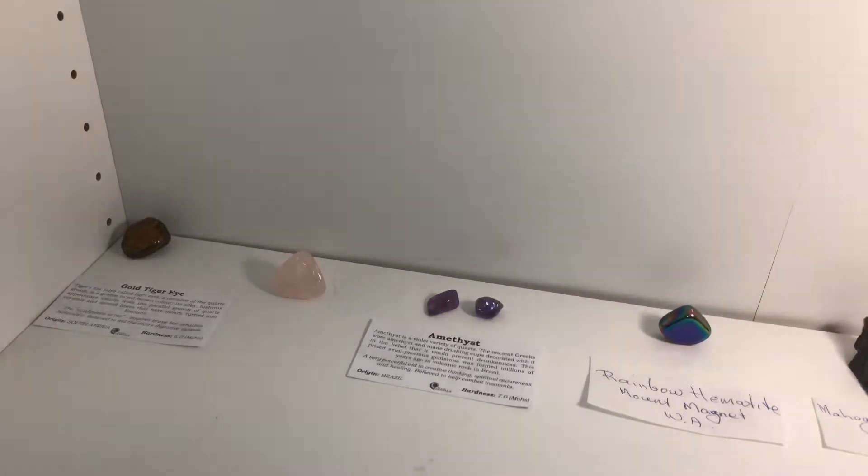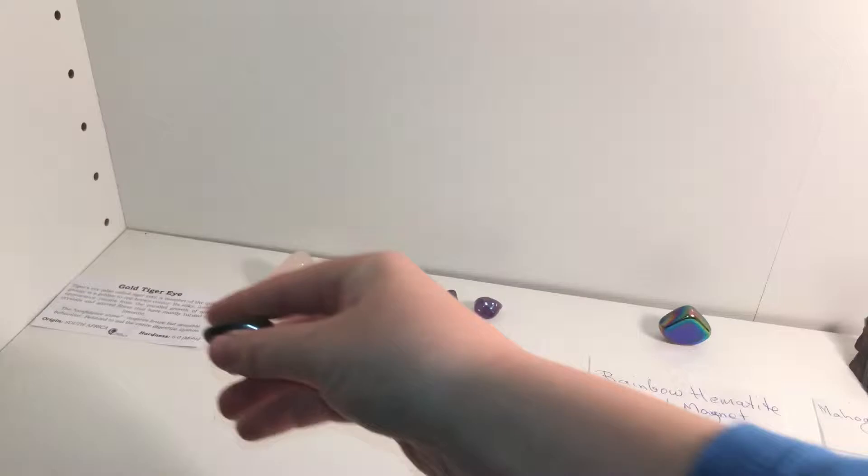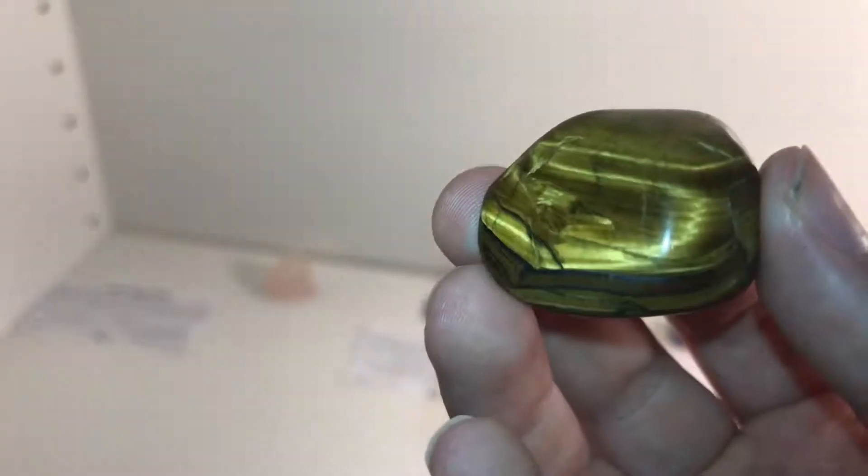Hello everybody and welcome back to another video. My name is Lincoln Power and today I'm just going to be showing off my small gemstone collection. The first one over here is a gold tiger eye.